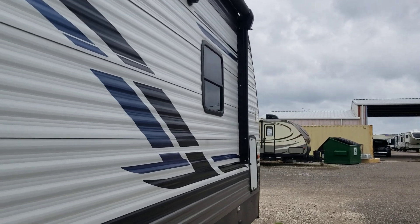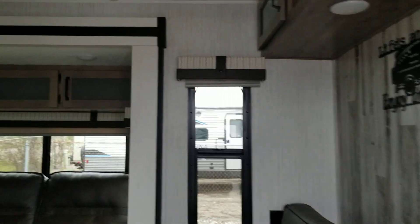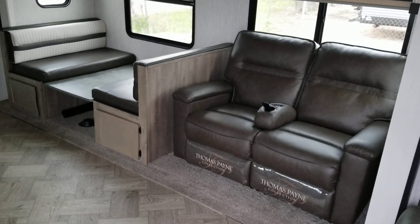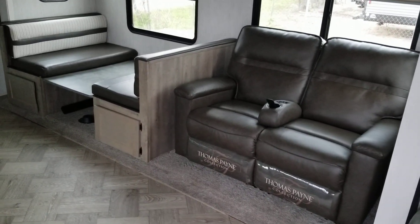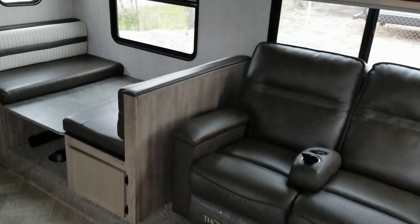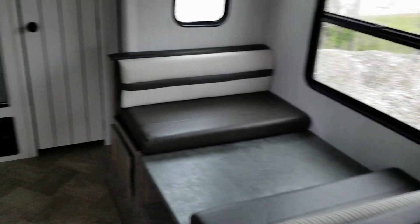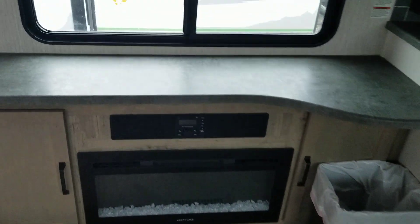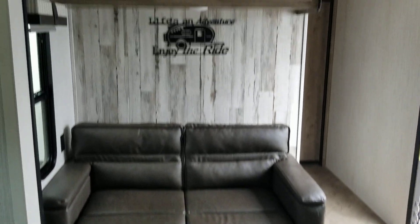Let's go up inside the coach. It has a long slide out with a dinette, two reclining chairs by Thomas Payne, a TV, stereo, fireplace, and another couch in the back with cabinets above.